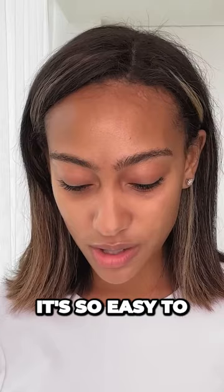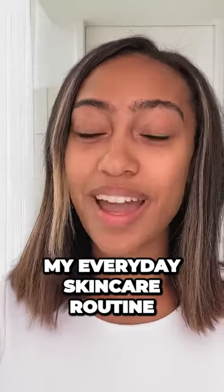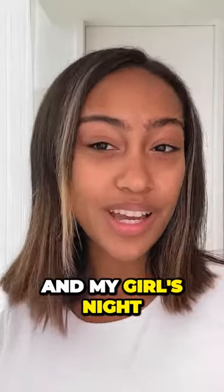Being an actor, it's so easy to kind of like be hard on yourself, but I try not to be. Hey, it's Lexi Underwood and this is my everyday skincare routine and my girl's night out makeup look.